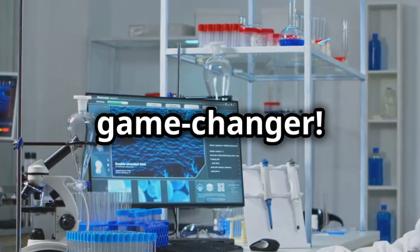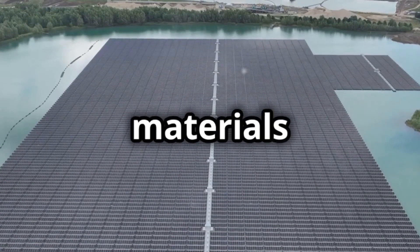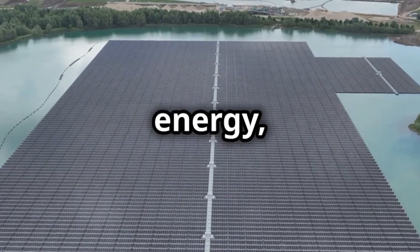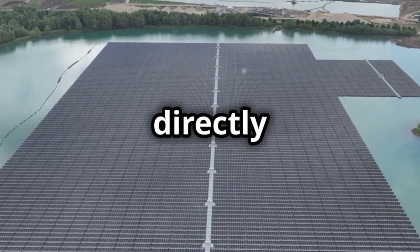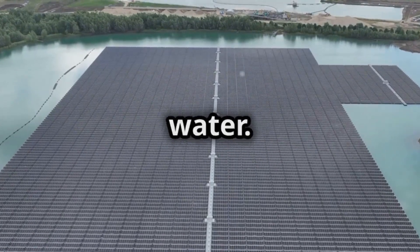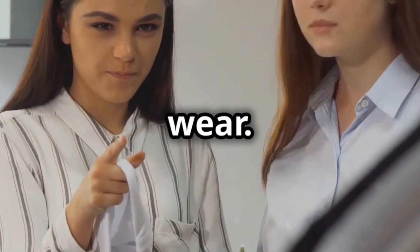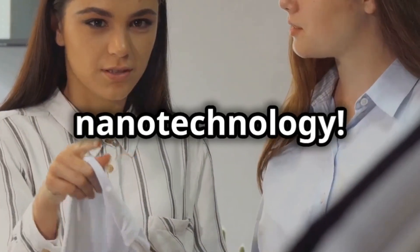And this is what we call nanotechnology. It's a game changer. Nanotechnology is already making breakthroughs. Scientists are using it to create materials that can turn sunlight into energy, deliver life-saving drugs directly to cancer cells, and even turn polluted water into clean, drinkable water. Imagine batteries that last longer, or t-shirts that don't smell even after days of wear. That's all thanks to nanotechnology.